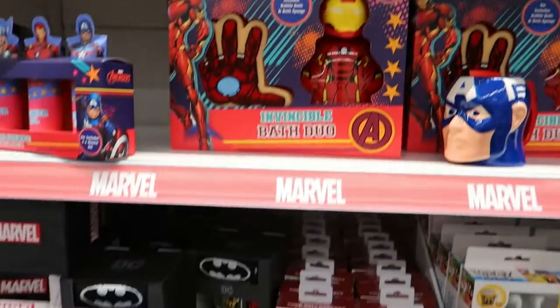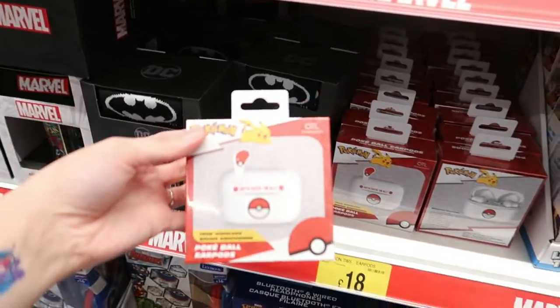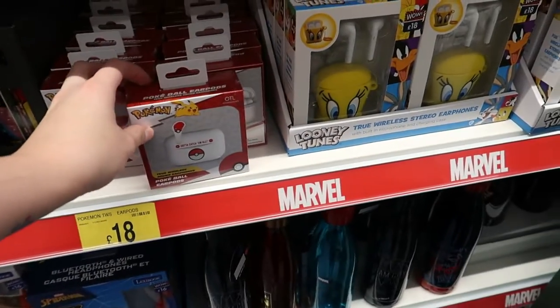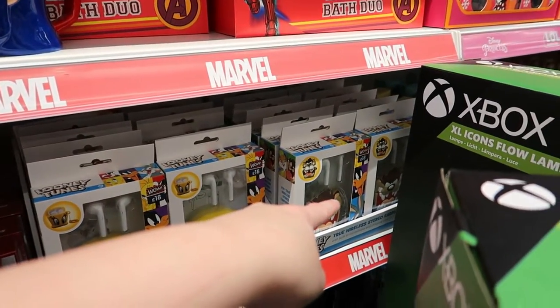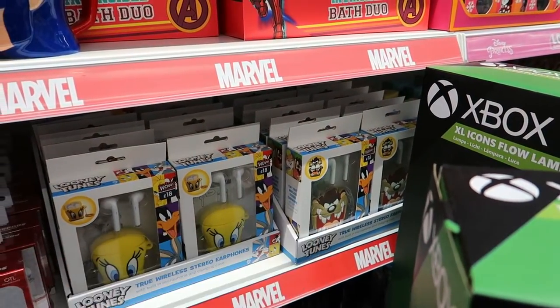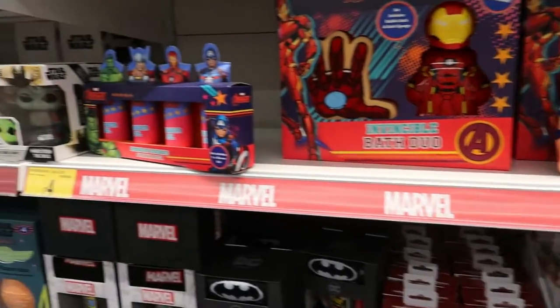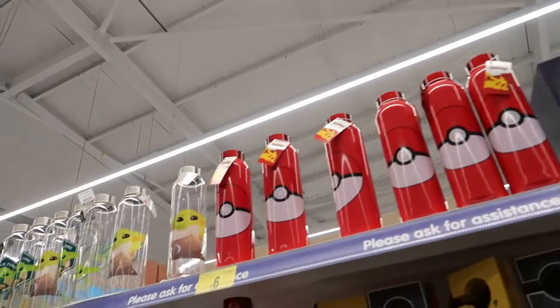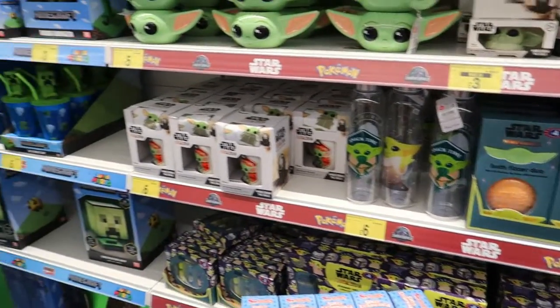Marvel cups here, and oh - Pokemon! There are AirPods-style ones, they're 18 pounds. You've also got Tweety Pie or Taz - Taz! And Pokemon bottles. Then you've got Star Wars stuff and Minecraft as well.